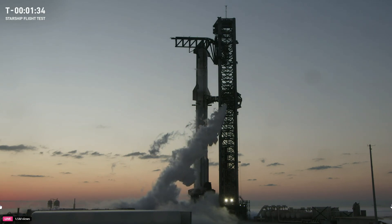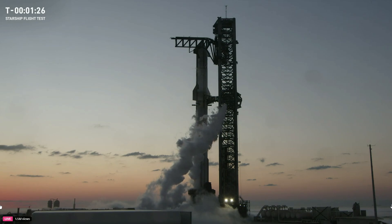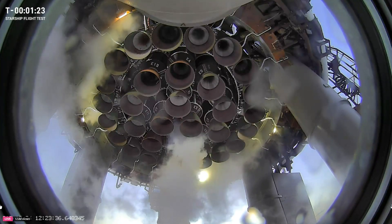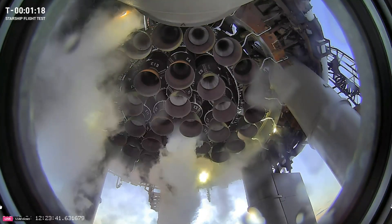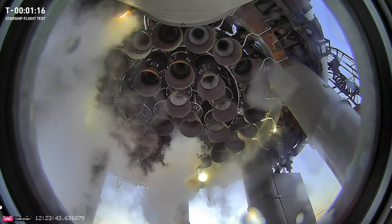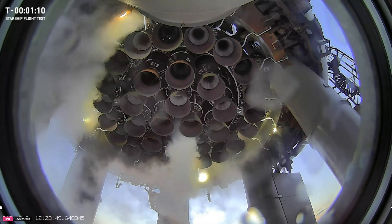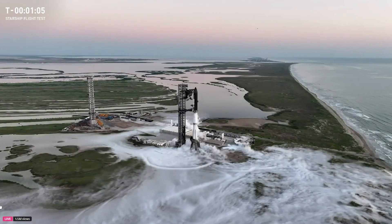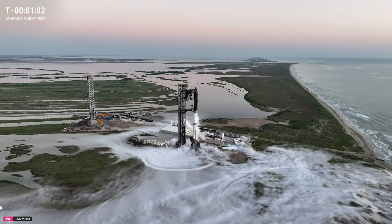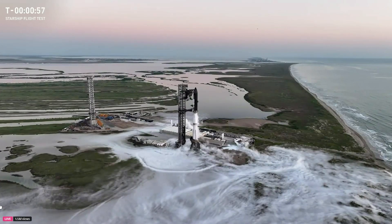We are starting to hear that the range is going to be clear at our liftoff time of 7:25 a.m. Central, 12:25 UTC. That puts us one minute and 20 seconds away from launch. Still not tracking any technical issues — the range clearing has been the only thing potentially affecting our launch. As of right now we are one minute away from launch.